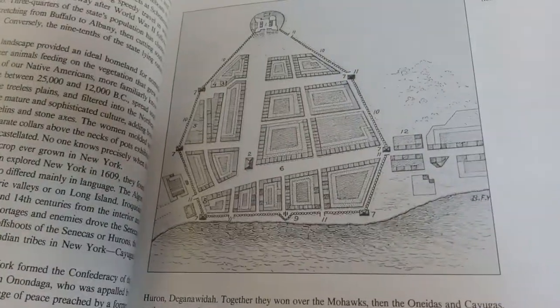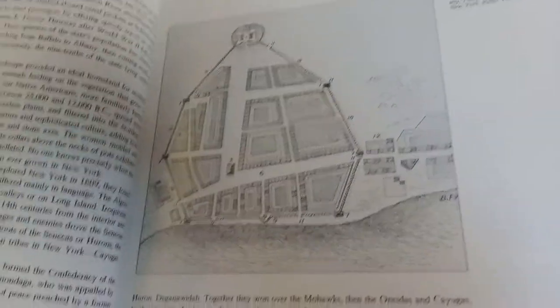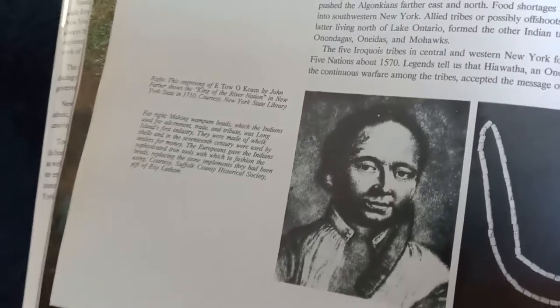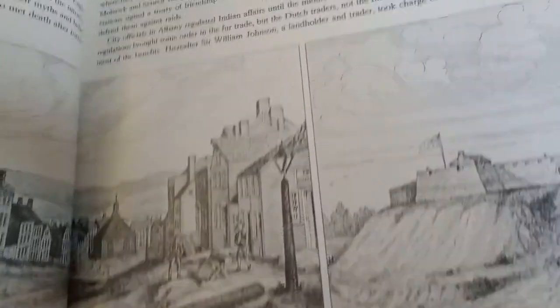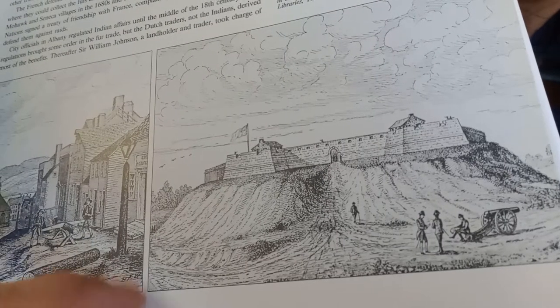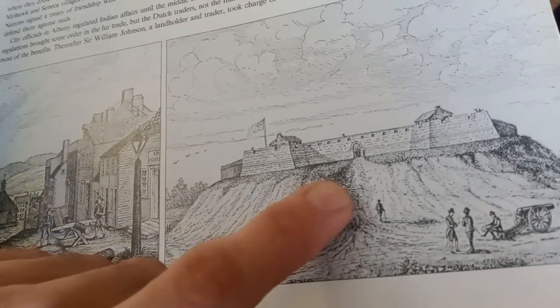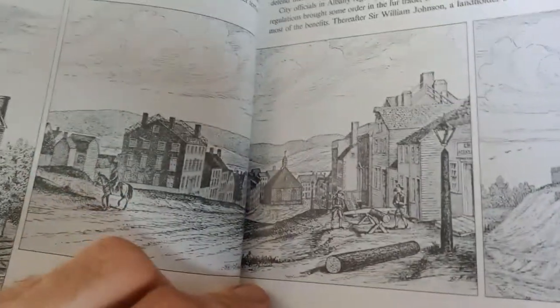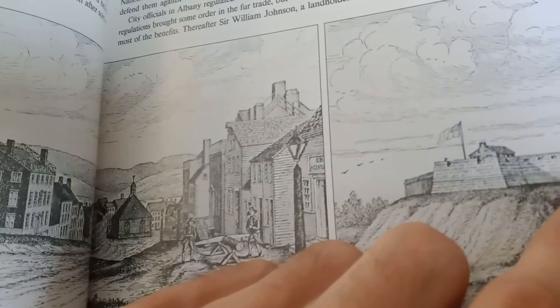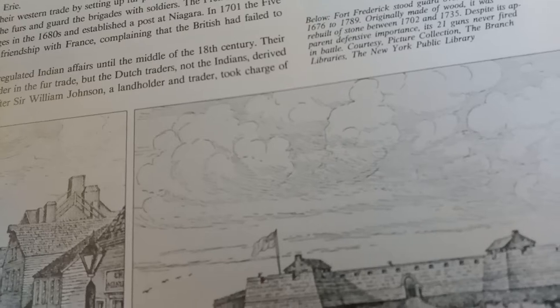The city somehow is working with that. It's just funny how they word things without much notice to it — like, we got the king of the river nation here. Here's the star fort in Albany. I don't know, there's a lot of land, a lot of mud. I don't know if the building is buried. This is showing it was originally made of wood, rebuilt of stone between 1702 and 1735. Despite its apparent defensive importance, its guns were never fired in battle.